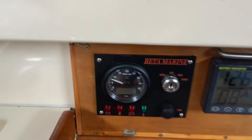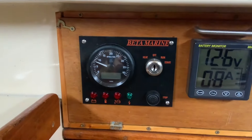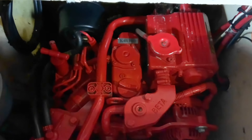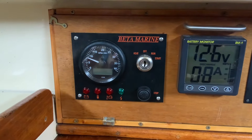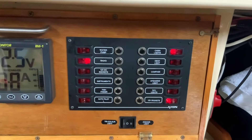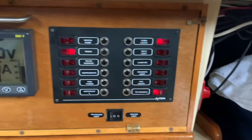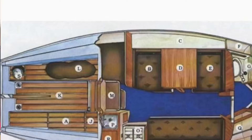And then we have the controls for the engine — she's got a 16 horsepower Beta Marine engine, she was re-engined in 2021. That was one of the big selling points for us. There's a monitor and the switch panel with lots of different things, which is really useful.